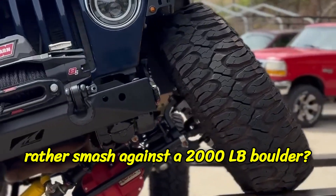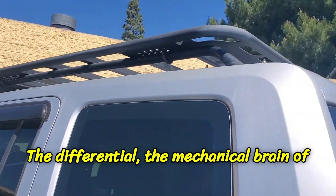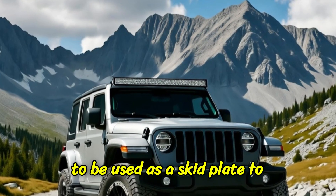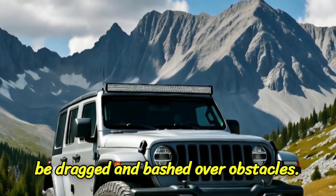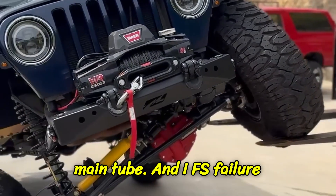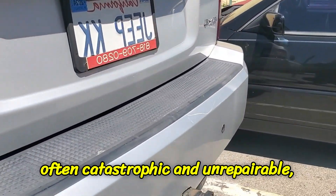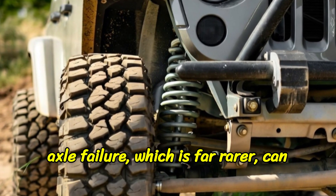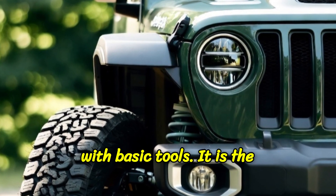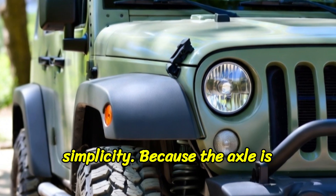Now which one would you rather smash against a 2,000-pound boulder? The solid axle is brutally simple with far fewer moving parts to fail. The differential — the mechanical brain of the axle — is protected inside a massive thick cast-iron housing designed to be used as a skid plate, dragged and bashed over obstacles. The axle shafts themselves are thick solid bars of steel protected inside the main tube. An IFS failure on a remote trail — a broken CV joint or a snapped control arm — is often catastrophic and unrepairable, leaving you stranded. A solid axle failure, which is far rarer, can often be limped home or even trail-fixed with basic tools. It is the very definition of rugged.